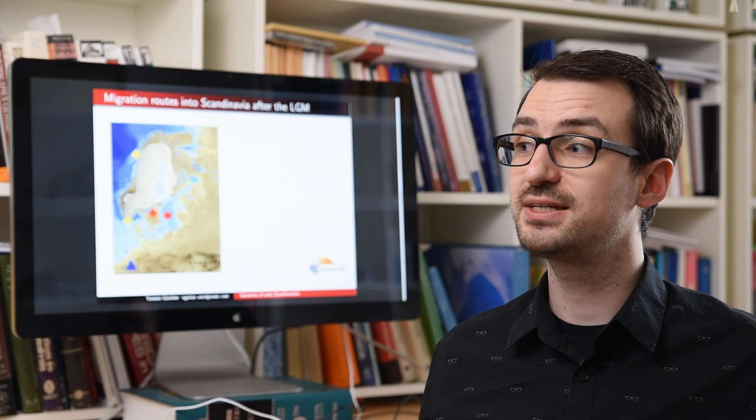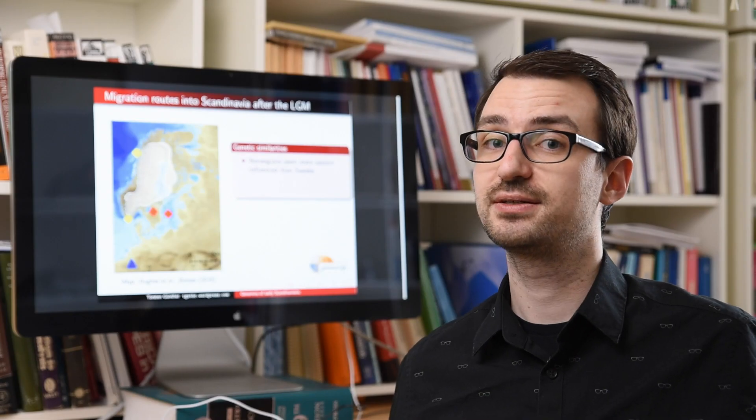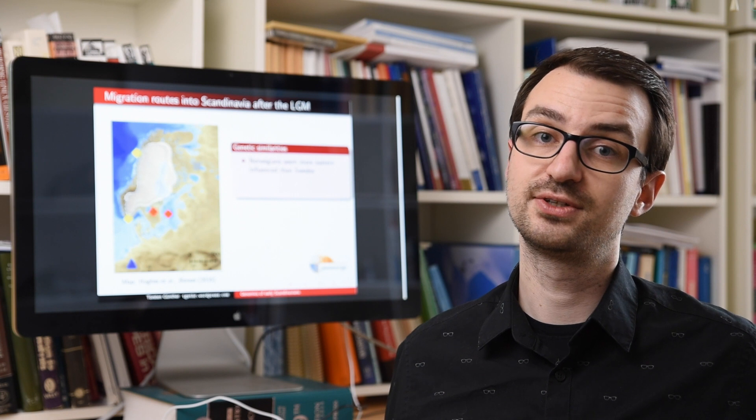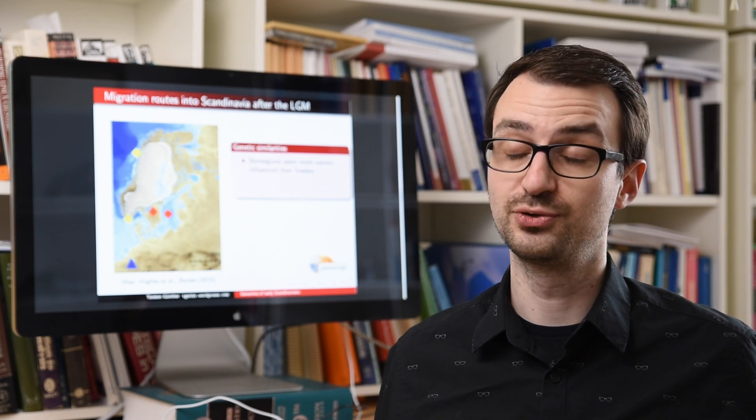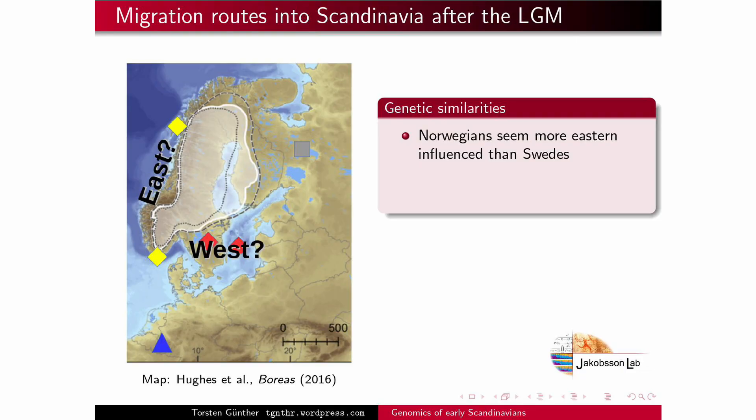What we see by comparing them to individuals and populations from around Scandinavia is that Norwegian individuals along the coast look a bit more like the eastern individuals, whereas the Swedish individuals look more like the central European individuals. So you're a bit in the paradox situation that the geographic west is kind of the genetic east, whereas the geographic east is the genetic west.